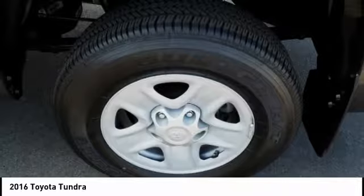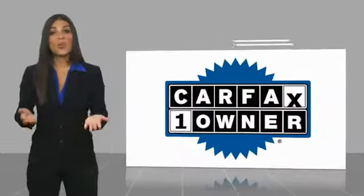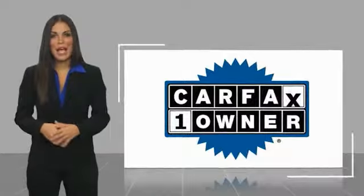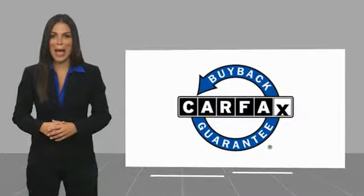If you like it online, you'll love it in your driveway. Take it for a spin today. This is a one owner vehicle with a Carfax vehicle history report. Be sure to find a complimentary copy of this report online or contact the dealership. This vehicle qualifies for the Carfax buyback guarantee.